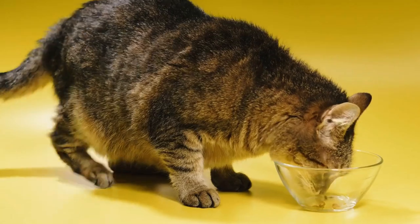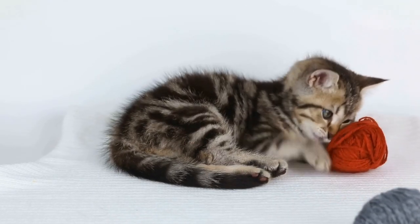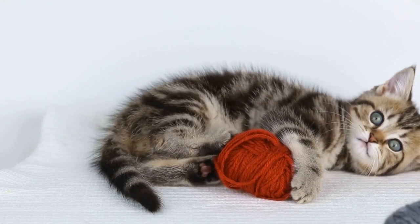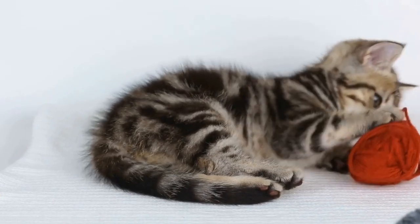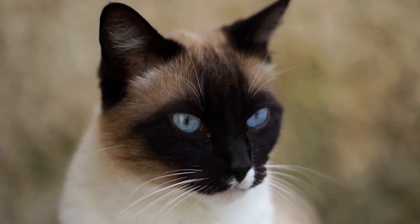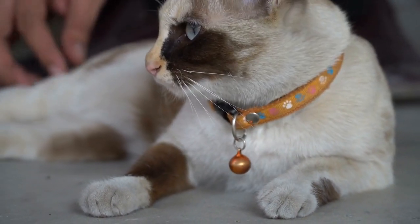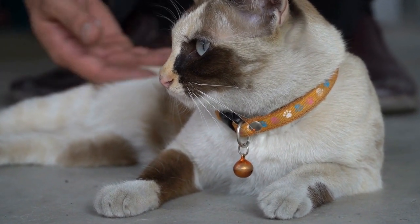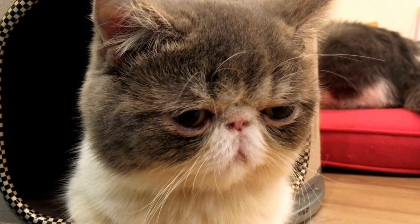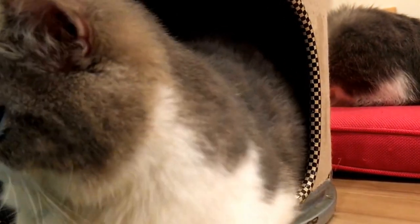5. Consider your cat's preferences. Cats can be quite picky eaters, so it's important to choose dental treats or toys that your cat will actually enjoy. Take note of your cat's preferences when it comes to flavors or textures and choose products accordingly. Some cats may prefer treats with a certain type of meat flavor or crunchy toys that make noise when chewed. Experimenting with different options may help you find the perfect dental care treat or toy for your feline friend.